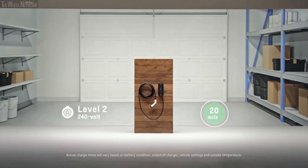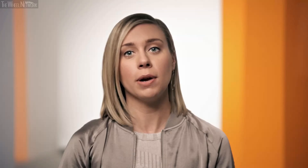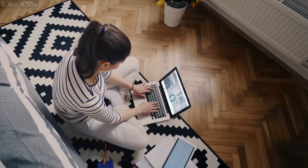We know from our customers that up to 90% of charging is done at home or at work. The fastest way to charge at home is using the Level 2 charger, which is up to five times faster than Level 1. We launched a partnership with Qmerit to make it easier for people to find electricians to install their charging station.